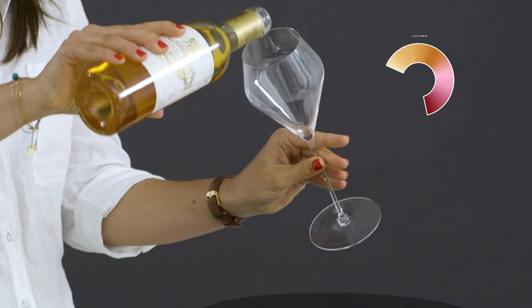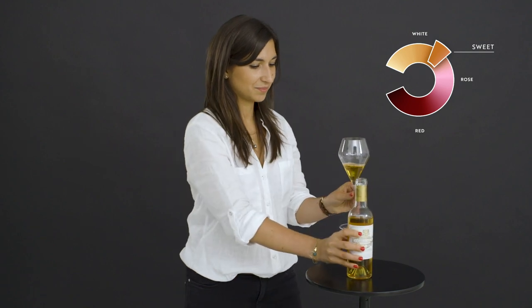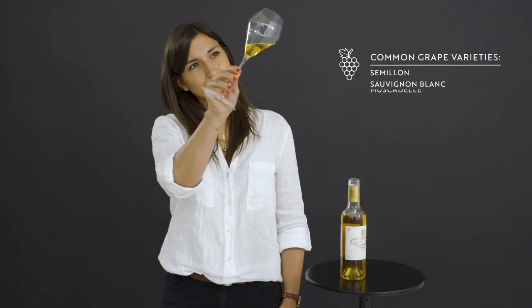Finally, we have sweet wines. These are a rich golden colour and are most commonly paired with desserts due to their sweetness. They have high alcohol and medium acidity, and are generally made from a blend of Semillon, Sauvignon Blanc and Muscadel.